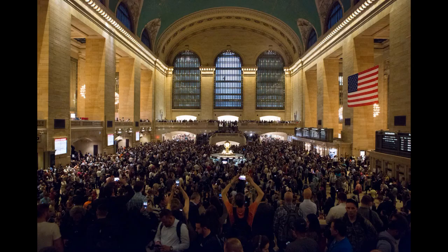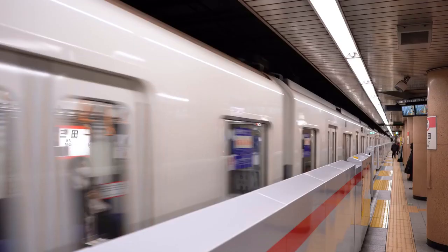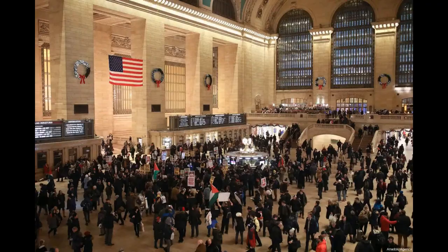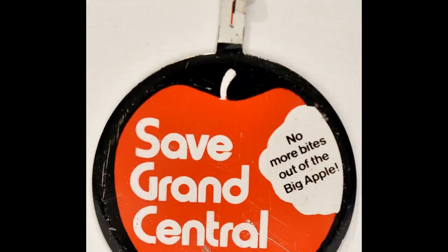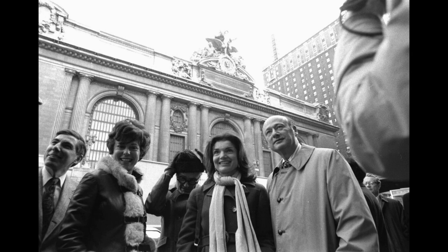For decades, commuters, shoppers, diners, history buffs, architect admirers, and photographers have come to Grand Central by the millions. According to Google, an average of 21.6 million visitors visit each year, not including those arriving by train. Over the decades of being that busy, by the time the 1970s came around, the terminal faced the threat of demolition. However, its national landmark designation and the passionate campaign led by former First Lady Jacqueline Kennedy Onassis succeeded in securing its preservation.